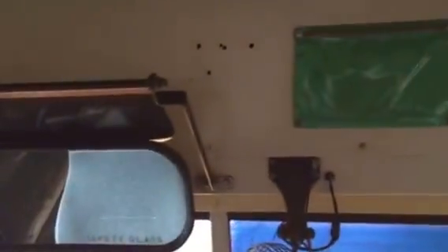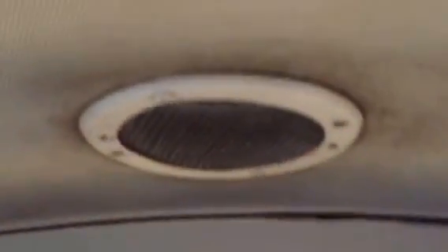I noticed this thing — let me give you a little perspective here. It's a very bumpy windshield, and it's on the roof, on the ceiling in here. And it's a vent. If you look inside, you can actually see daylight.